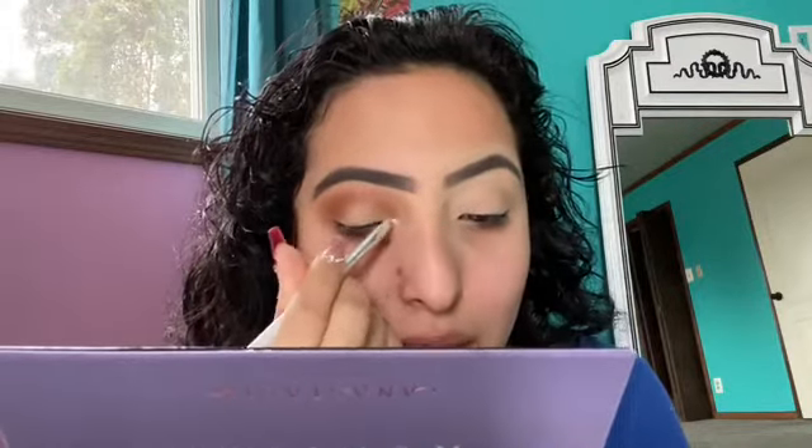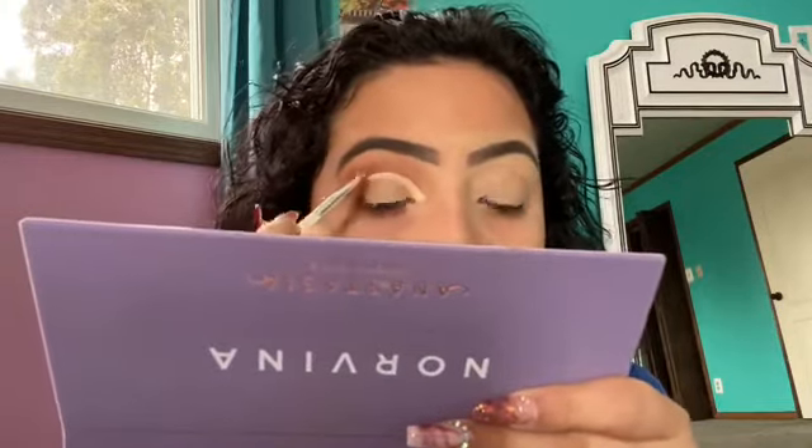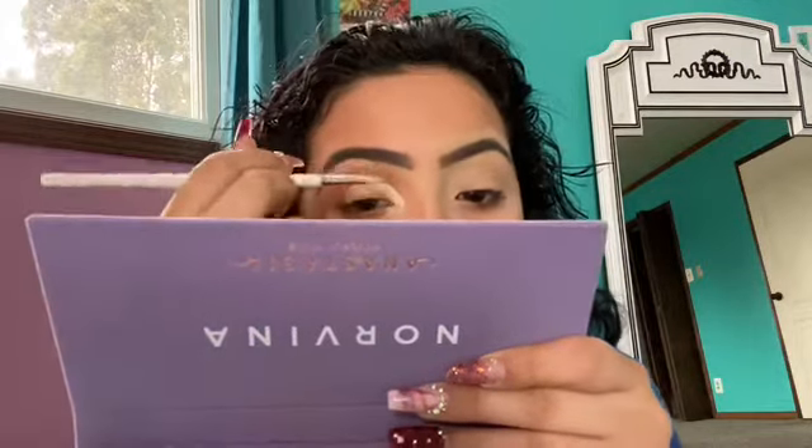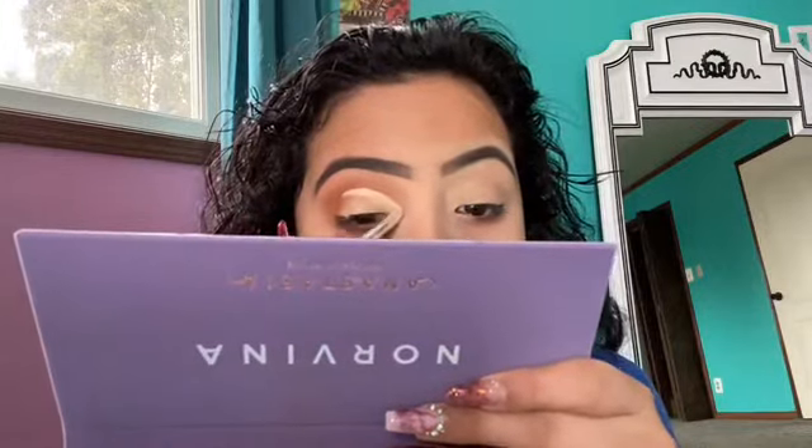I'm going to use the same concealer to cut my crease. I'm going to grab just a little bit — I don't want to make the whole crease go all the way. I'm going to start from the inner corner, and I'm just going to blend it up. Voilà!